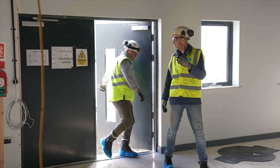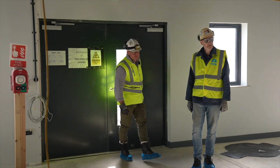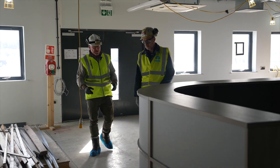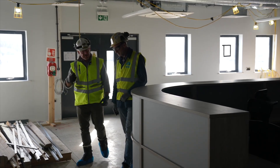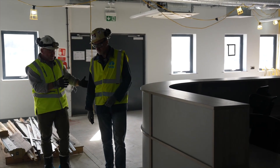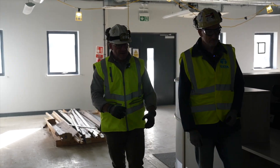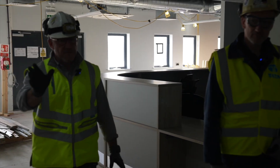So this is the reception area — where everyone comes in initially. Before people get their inductions and area cards, everyone will have to come into the reception area, report to reception, and then head up to the induction centre. Now we go into the main office spaces downstairs.